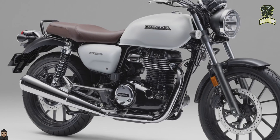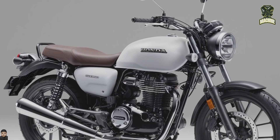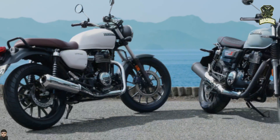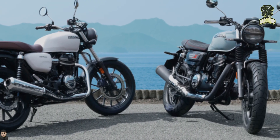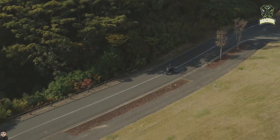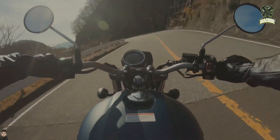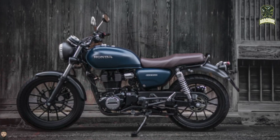One of the advantages of the Honda GB350 is its very economical fuel consumption. In constant running tests at a speed of 60 kilometers per hour, this motorbike can travel up to 49.5 kilometers per liter. This is certainly a plus for those who often travel long distances by motorbike.